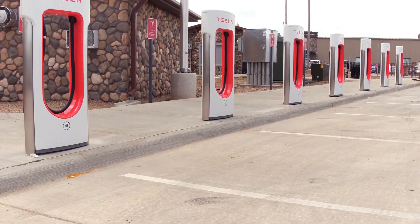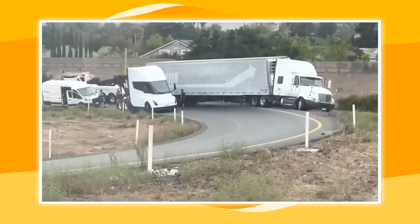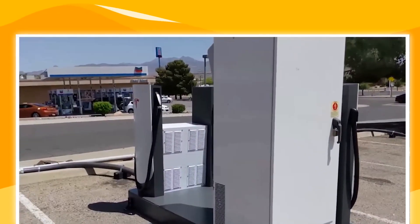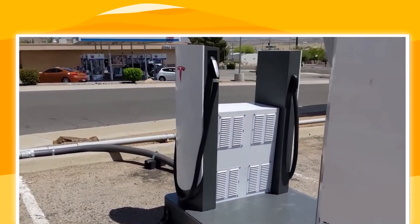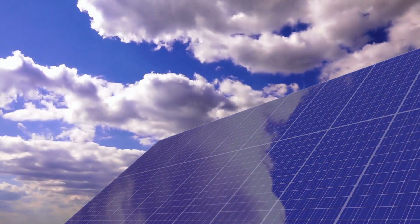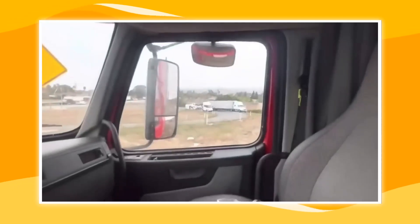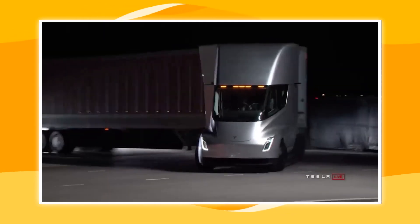Images of the mega-chargers were shared by EV groups, revealing their sleek yet enormous size. The mega-charger stands around 7 to 8 feet tall and will be powered by solar energy, making them environmentally friendly. Since Tesla is not known for meeting deadlines, Tesla Semi trucks may hit the road in the first quarter of 2023.